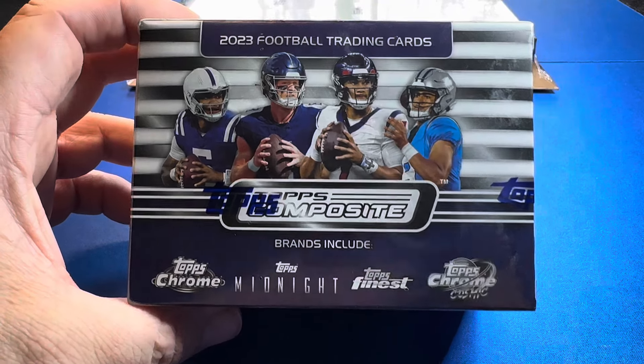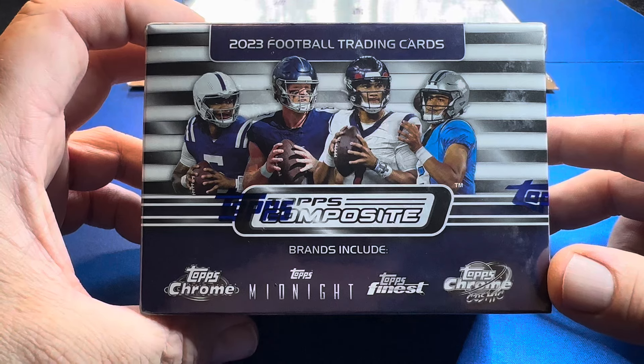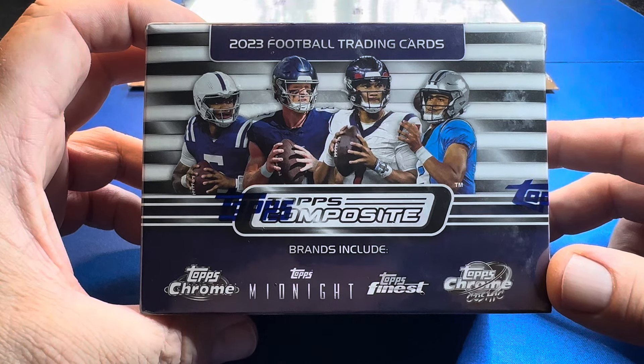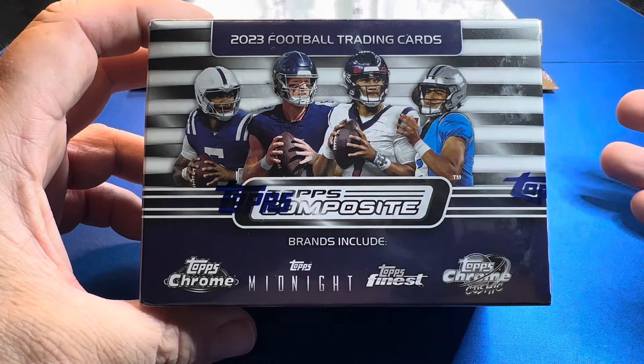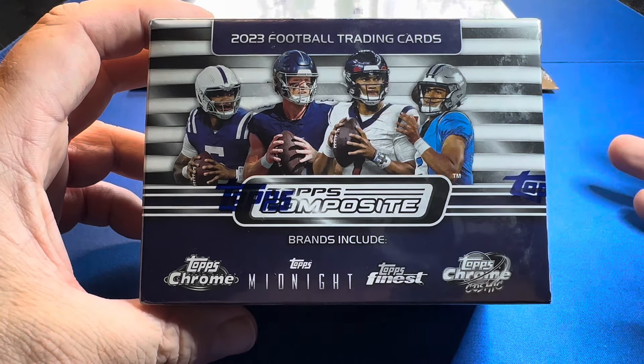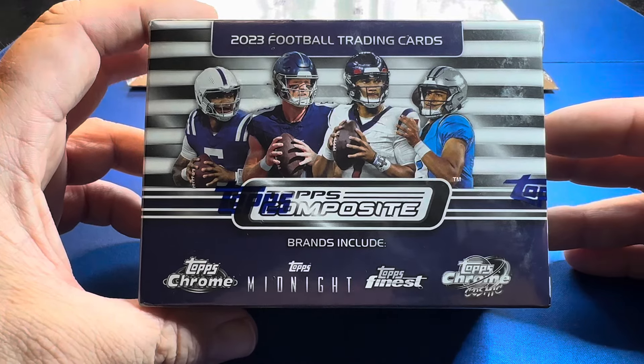Step in the box, sports cards fans. Welcome back to another episode. We've got one blaster box of 2023 Topps Composite Football. This is on the shelf at Meijer for $29.99. It has been so long since we opened any cards. Are you ready for some football to kick off the season?